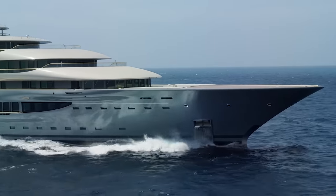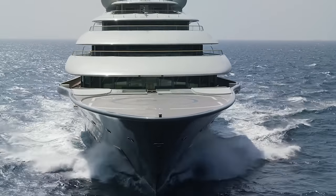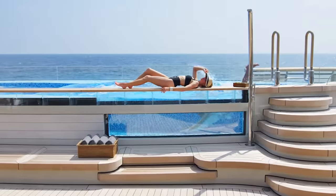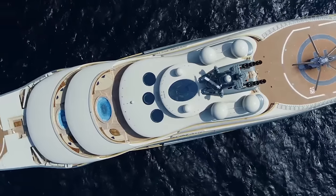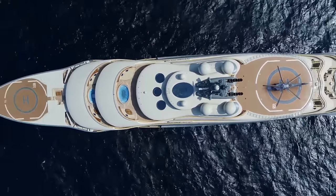The Flying Fox is a floating city filled with a plethora of luxurious amenities. The superyacht has a cinema, a 40-foot pool, and two helipads that can be converted into dance floors. Here's a look at the Flying Fox and all of its amazing features.